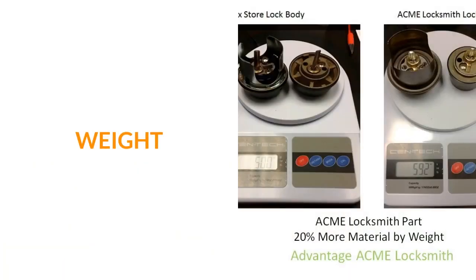Getting back to our deadbolt comparison, let's look at the weight of the two products. The product we sell is over 20% heavier — in fact, 22% heavier than the one from the big box store. That means there's more material, more metal within that product for security, and this doesn't even include all that extra metal for the strike we showed earlier. The advantage again goes to the locksmith product.